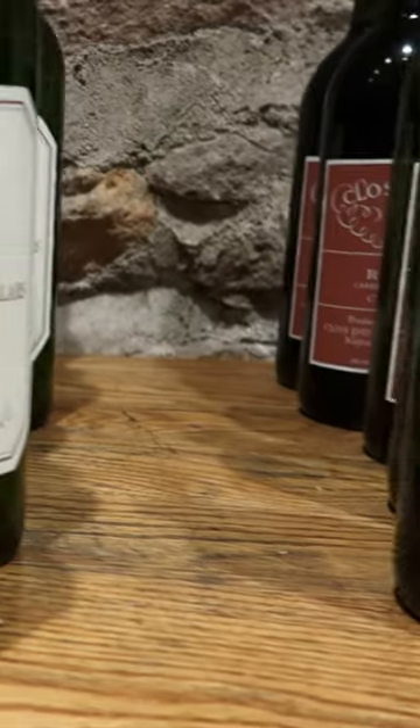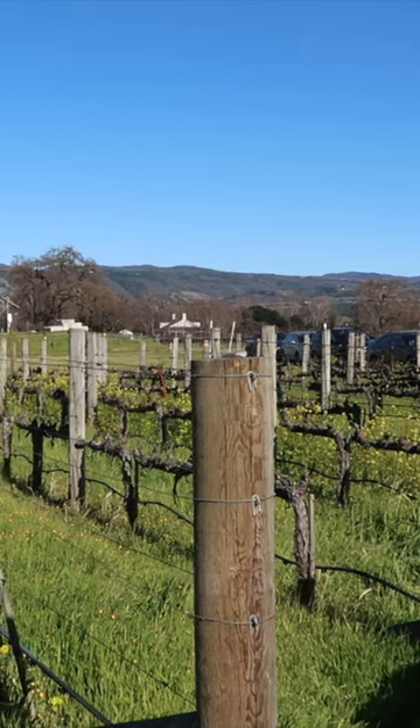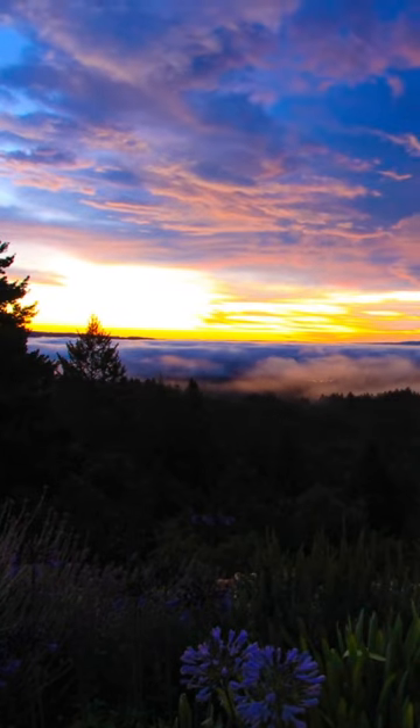There are 16 AVAs, American Viticultural Areas in Napa. You have Napa as a big appellation that can go on the bottle, but then you also have 16 sub-appellations that can go on the bottle as well. The appellations are divided by those that are in the valley and those that are on the mountain. I think there's five mountain AVAs if I remember correctly.